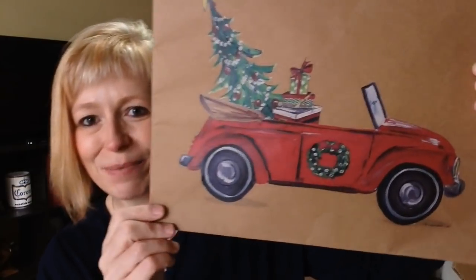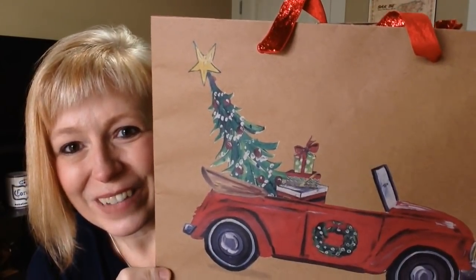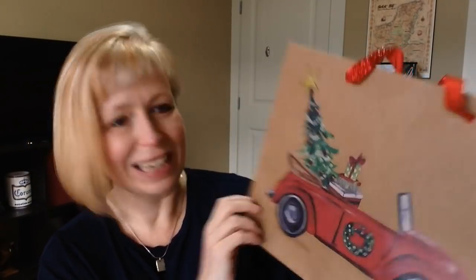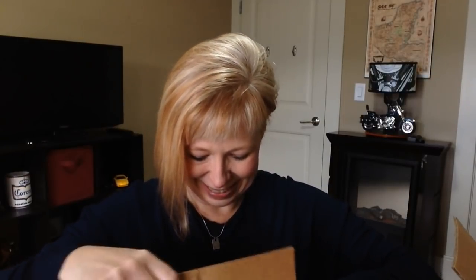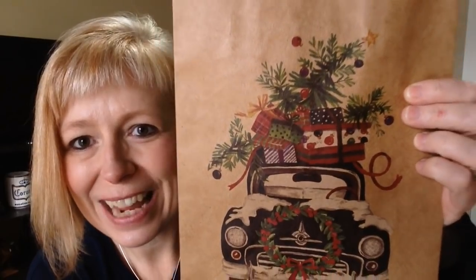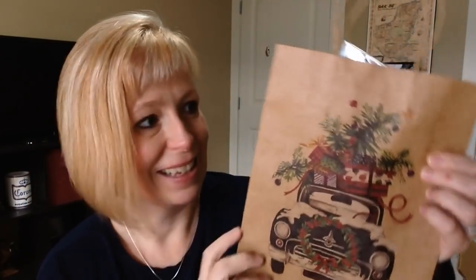Oh my goodness — look at what she found and sent me! That is adorable. I love it. I'm going to do something with this for sure, and it's great that it's printed on both sides, so two projects in one. I'm not going to be using it as a gift bag. And then there's something else inside here — this is adorable as well. Look at this one! I haven't been able to find anything like this here in town anywhere that I've gone. She and I obviously share the love of red trucks and red cars, all that kind of stuff.